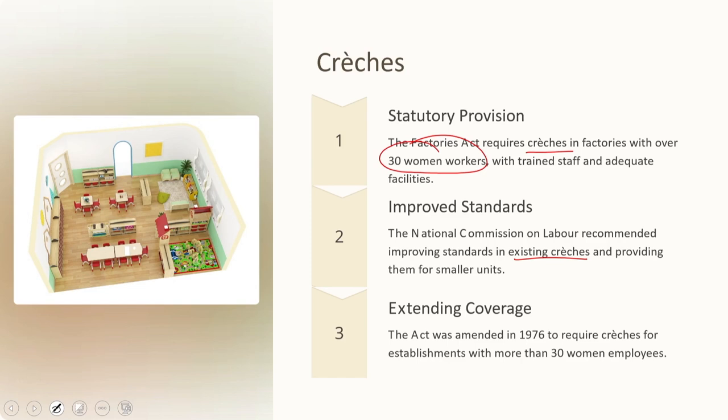Mothers are also to be given time to feed their children at necessary intervals. The Factories Act emphasizes that the crèche should be under the care of women trained in childcare — not just anyone randomly appointed — and should have adequate accommodation, ventilation, and lighting. State government rules lay down the qualifications necessary for crèche staff. The NCL felt that standards had to be improved and reiterated the need for crèches for factories with fewer than 50 women employees.